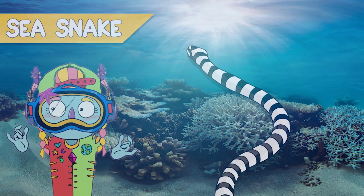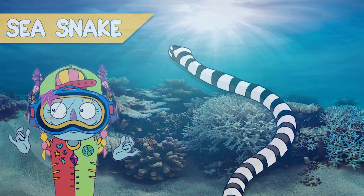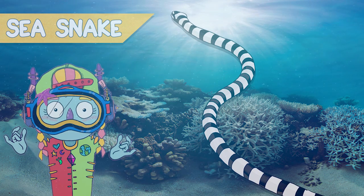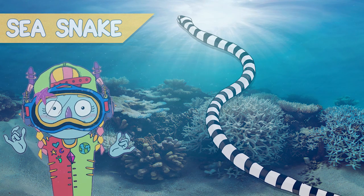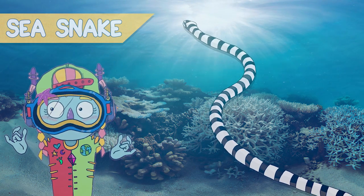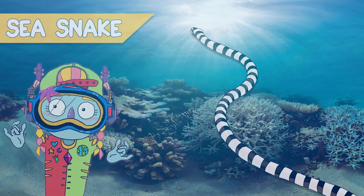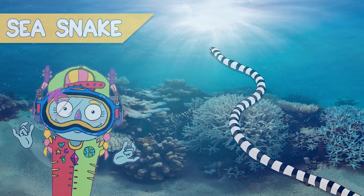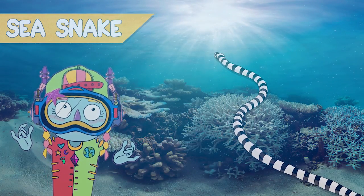Sea snakes. They are truly beautiful. Sea snakes have evolved from terrestrial snakes, and like all reptiles, are air breathers. Many species are highly venomous, which makes them very dangerous. If you see one of these, you better swim away.